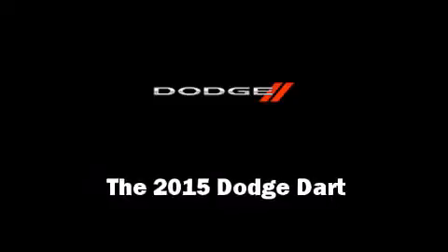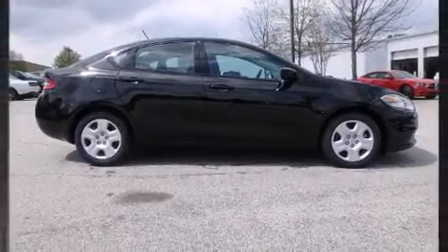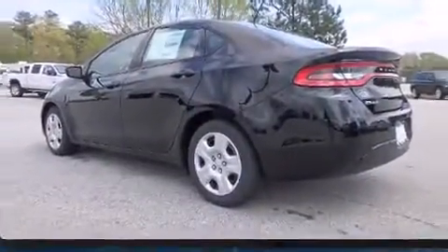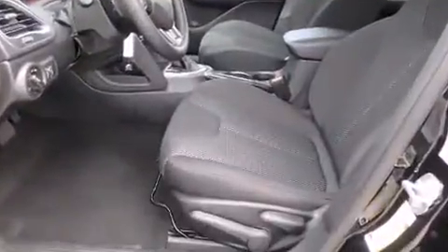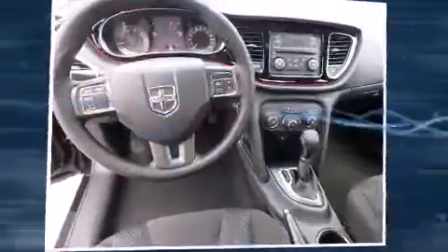Climb inside the 2015 Dodge Dart. This four-door, five-passenger sedan offers the latest in technological innovation and style. It features an automatic transmission, front-wheel drive, and the two-liter four-cylinder engine.